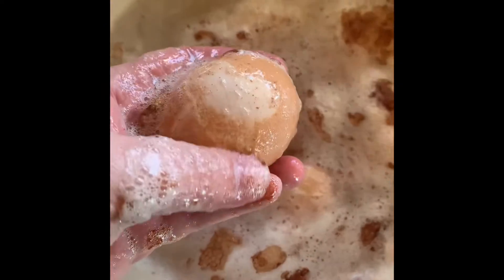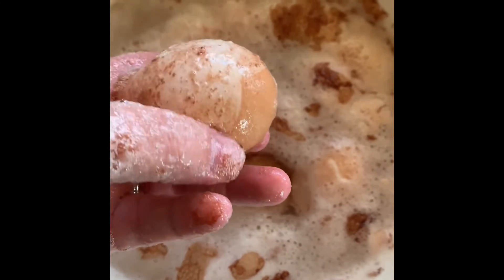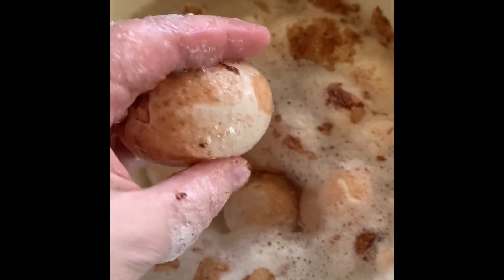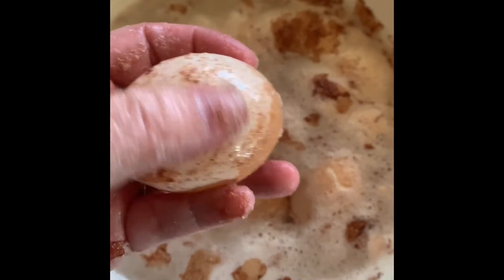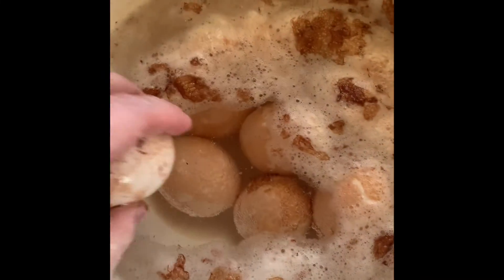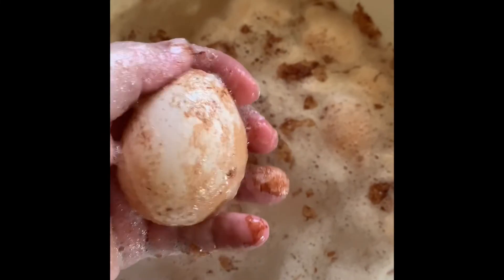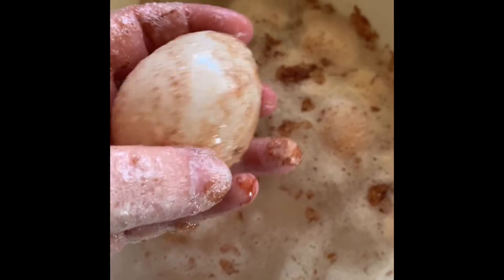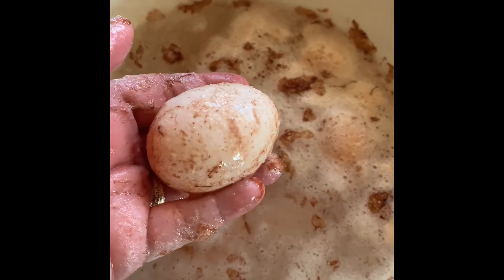It really is Saturday now. We've got some progress on the eggs — you can almost just wipe the shell off, it's getting soft. What I'll do is probably rinse them in the sink a little bit, get some of this off, and get some fresh vinegar. The shell is floating around.